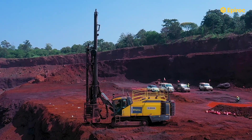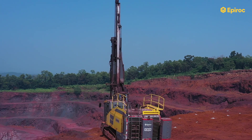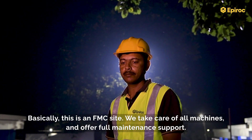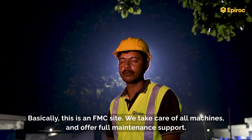For uninterrupted mining, equipment reliability, availability, and productivity are the key factors, and these are the things on which we evaluate when selecting equipment. Basically, our FMC site takes care of all machines for full maintenance support.